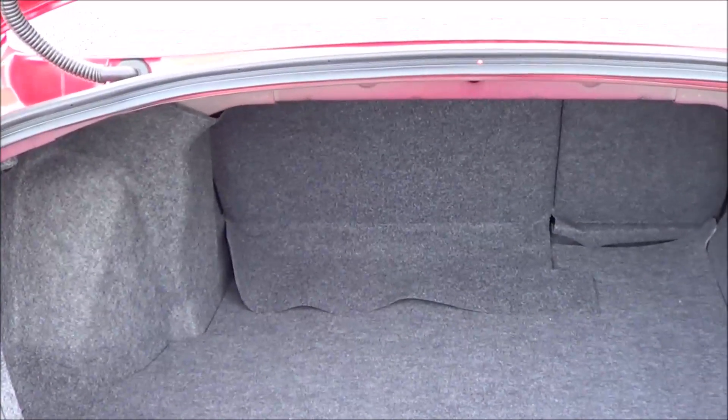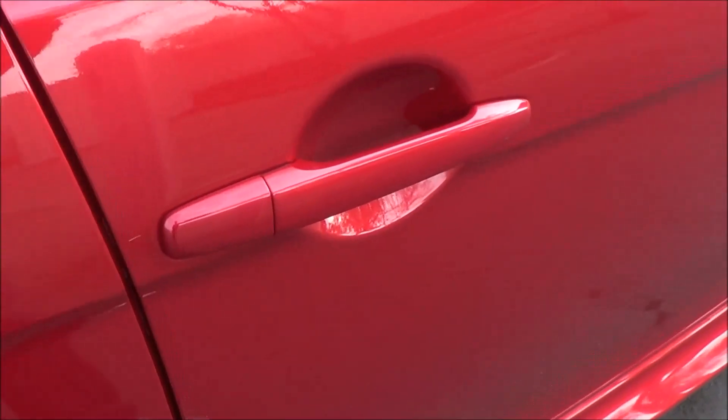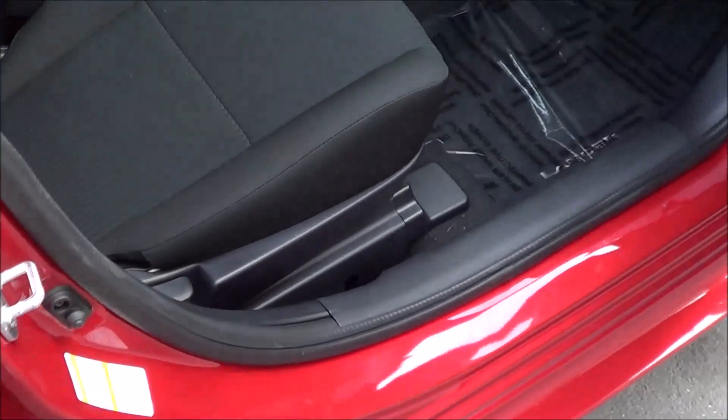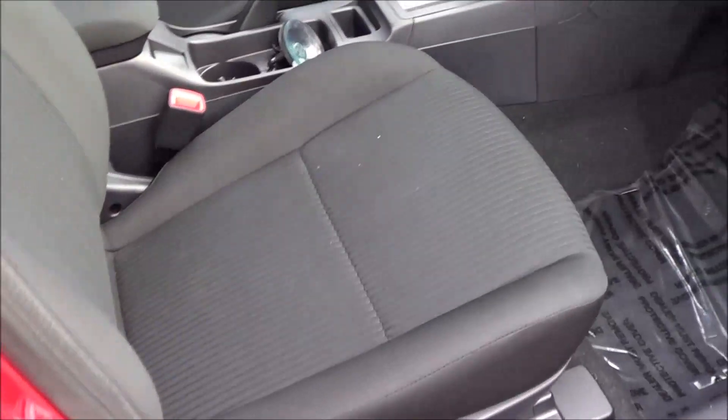The trunk size is very small — very surprised by that. The passenger seat is full manual. The glove box is at least nicely damped, and you do have manual recline as well.